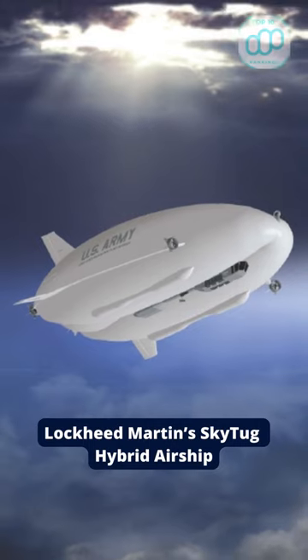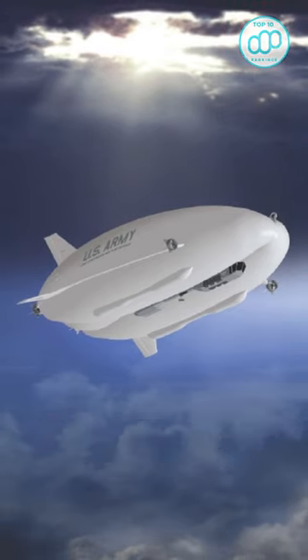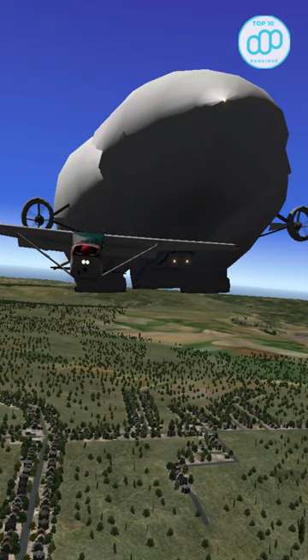Number 3: Lockheed Martin's SkyTug Hybrid Airship, which will be able to take off vertically and then use rear-facing propellers to provide thrust.